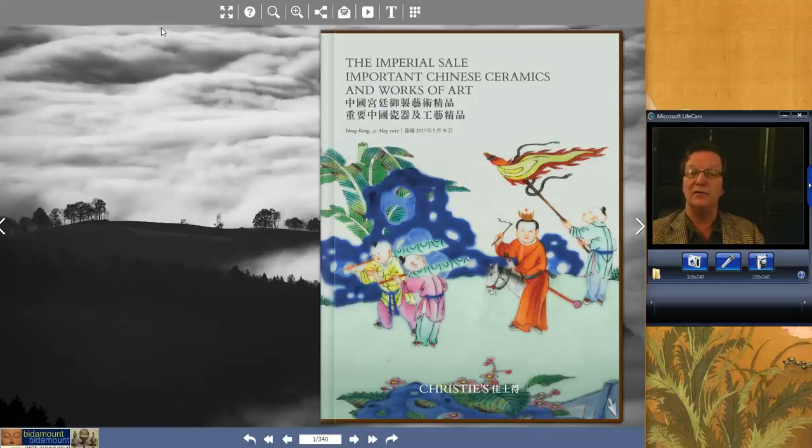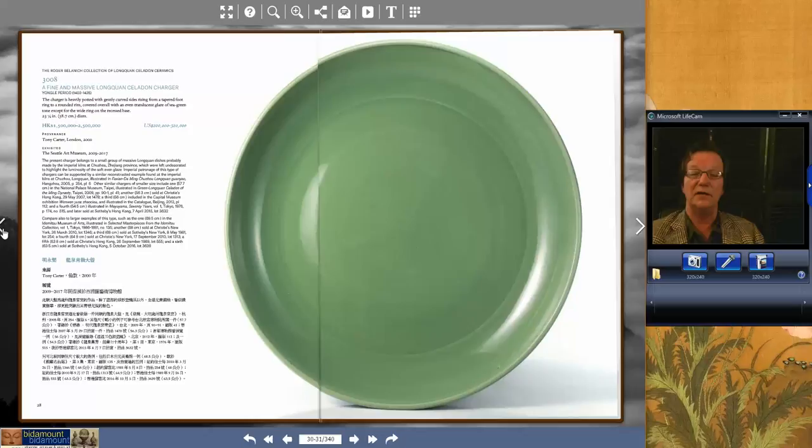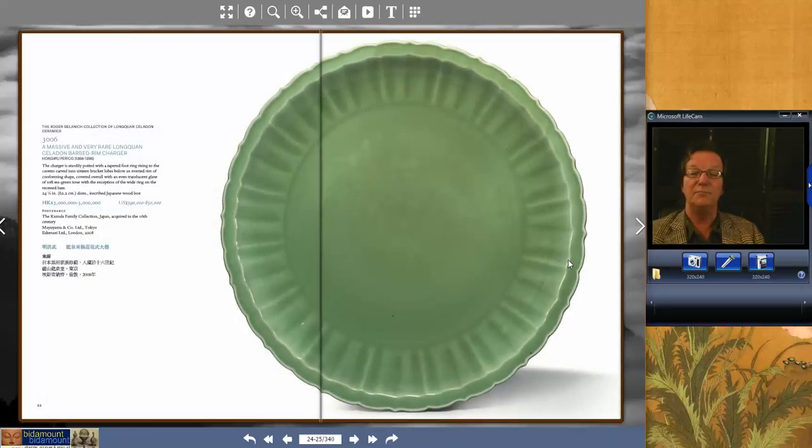That sale did well, and then we move over to the Imperial Sale of important Chinese ceramics, which also had great results. We'll start with lot 3006 — a rather nice, big 24-inch barbed-rimmed Lung Kwan Celadon from the Hung Mu period. Beautiful quality. It did have a little bit of wear on the surface, which is fairly typical with these celadons, but it didn't impact the price too much. It brought $626,941.